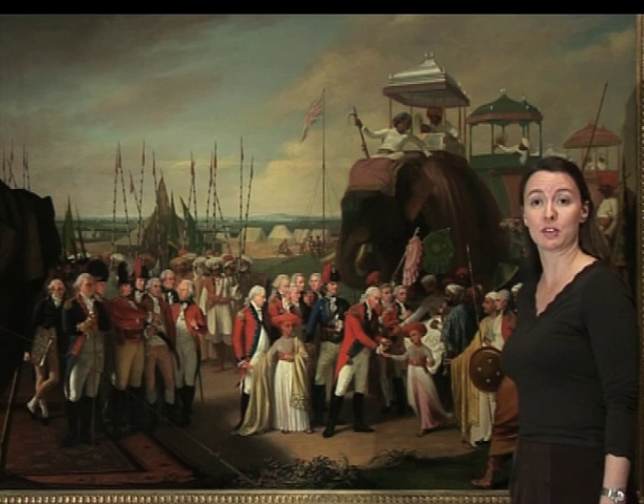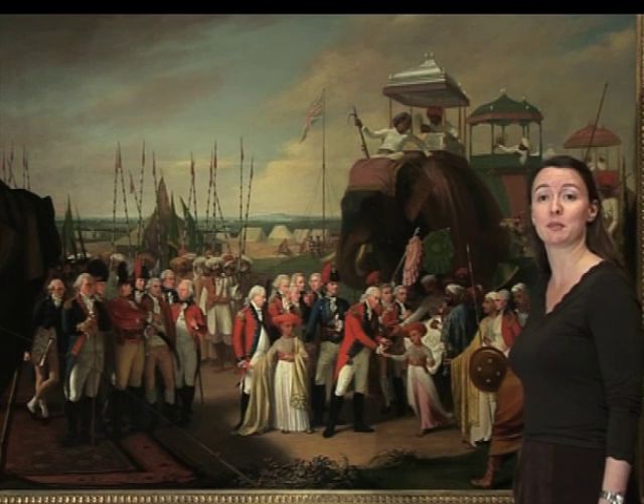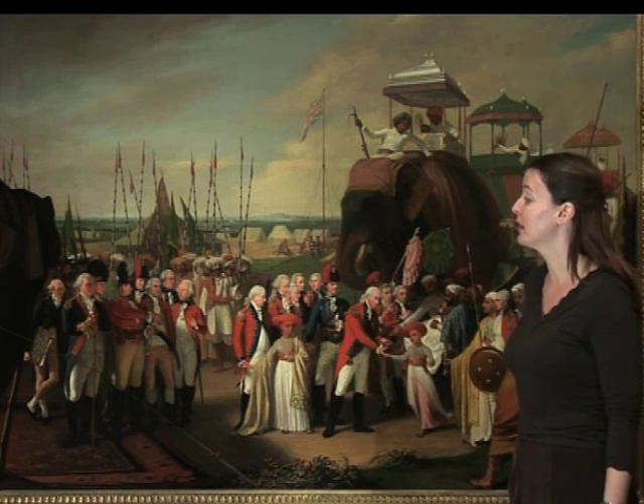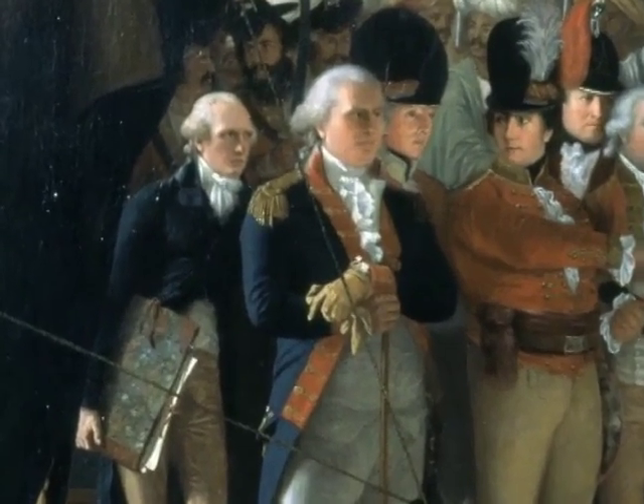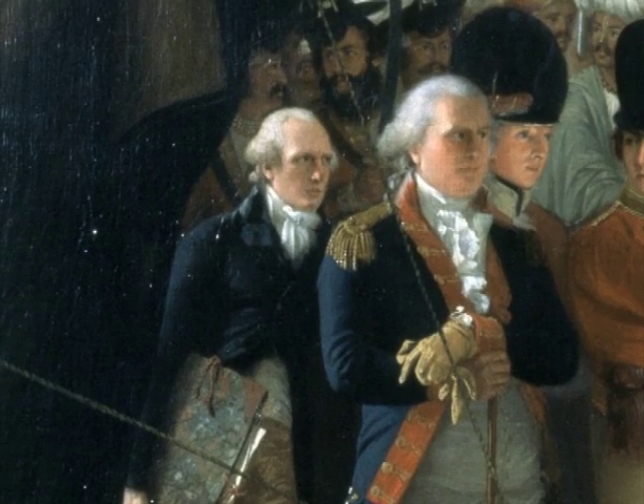The artist, Robert Holm, was a witness to the scene, and he actually included a portrait of himself on the far left-hand side of the canvas. He's shown holding a portfolio under his arm, standing in a rather relaxed pose with his legs crossed.